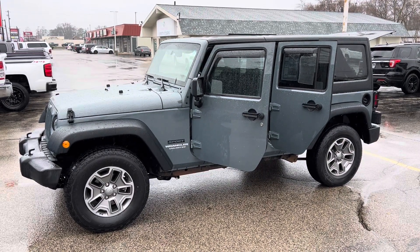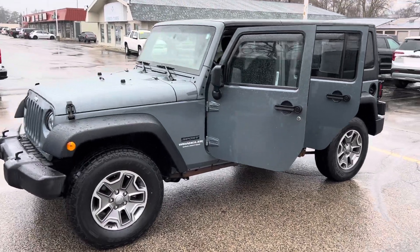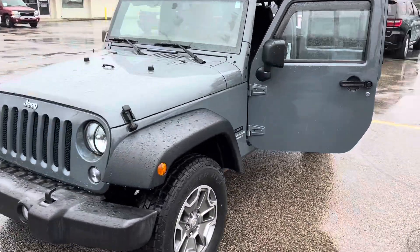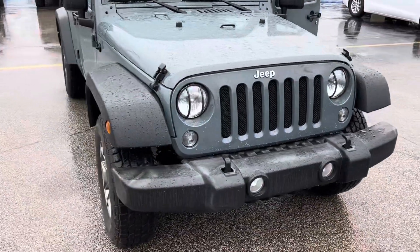Hi, this is Justin with Preferred Jeep on Henry Street here in Muskegon. You were recently online looking at our 2014 Jeep Wrangler Unlimited Sport. I'm gonna give you a quick walk-around tour here.